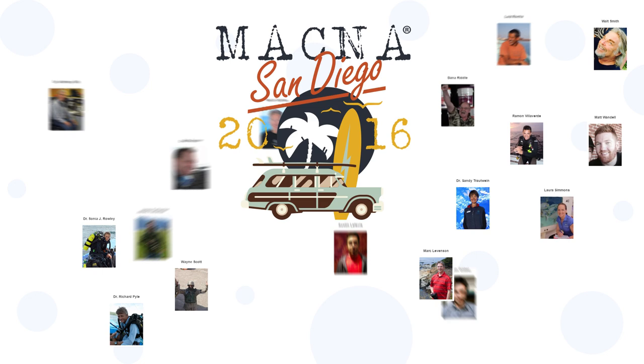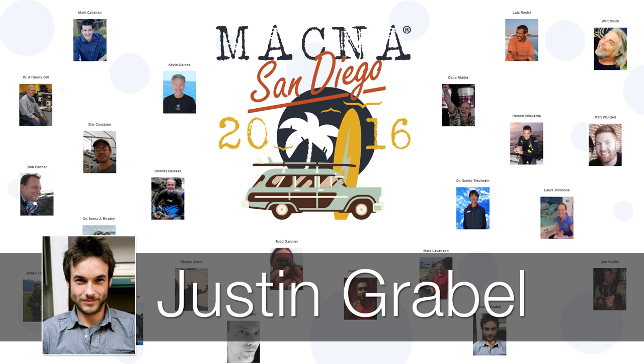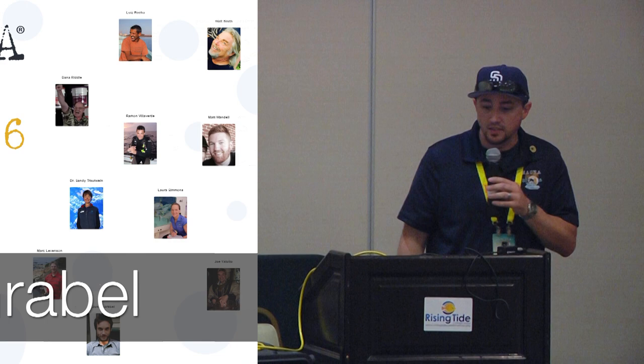My name is Jeff. I am the president of the San Diego Marine Aquarium Society. We are the organization hosting this event, so I want to thank you guys — we really appreciate you coming out. With that said, it is my pleasure to introduce our next speaker, Justin Credible.